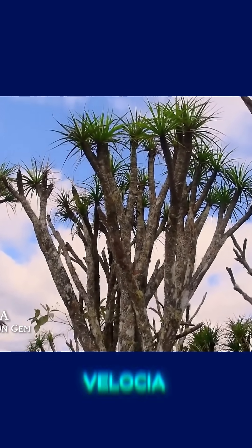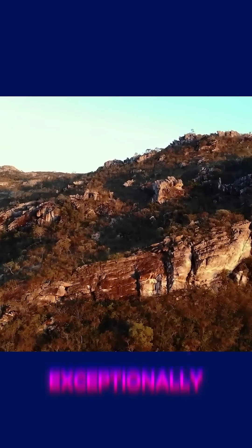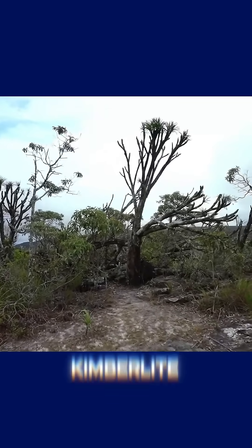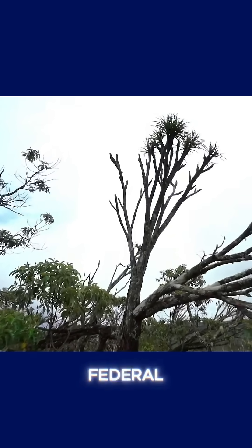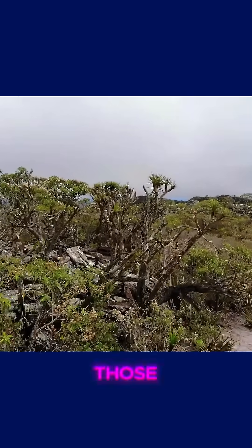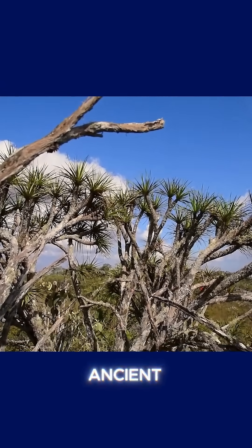Despite its beauty, Velozia is a true survivor, thriving in soils that are extremely poor in organic matter but exceptionally rich in minerals like magnesium and phosphorus — both signature elements released during the decomposition of kimberlite. Researchers from the University of Brasilia and the Federal University of Uberlândia were among the first to highlight that certain species within the Velozia genus, particularly those found in Brazil's Cerrado region, tend to occur in areas where the soil has been altered by ancient kimberlite activity.